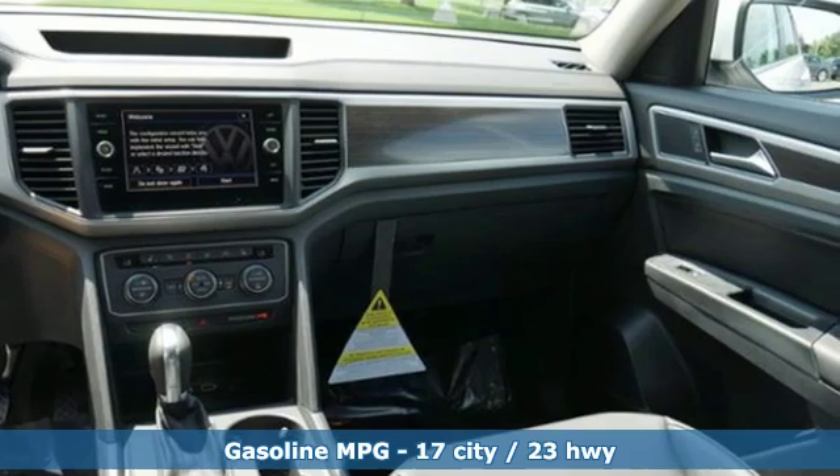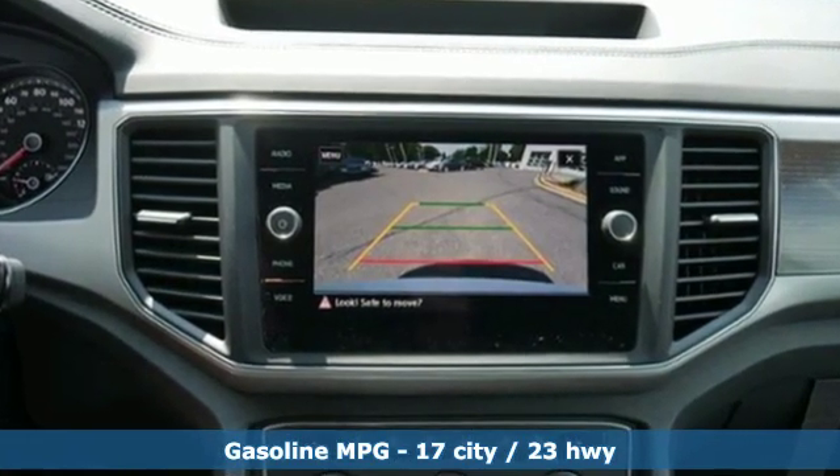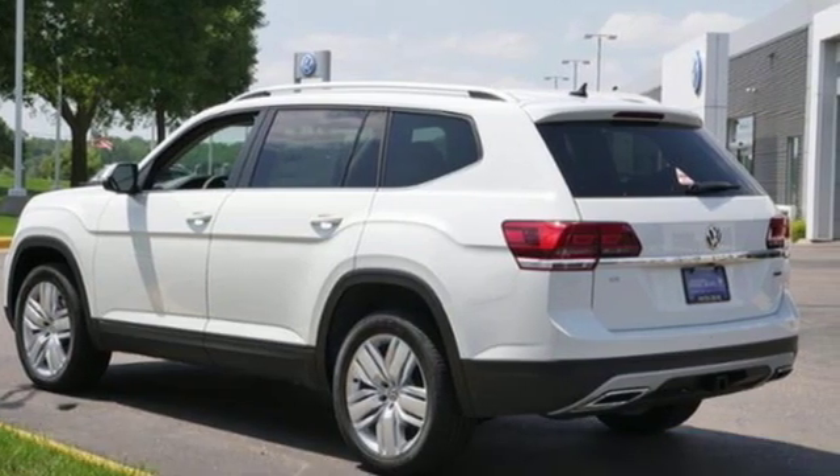It comes with all the amenities you need: V6 engine, dual zone climate control, streaming audio, and auto dimming rearview mirror, front heated bucket seats.